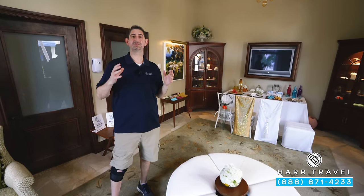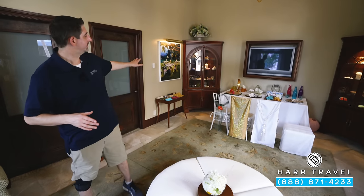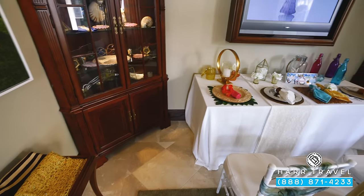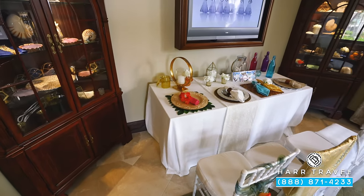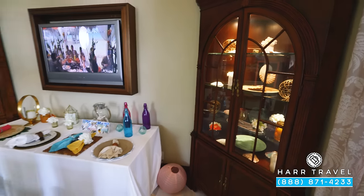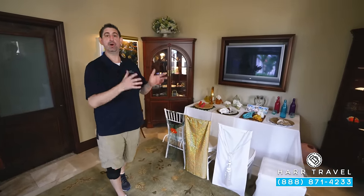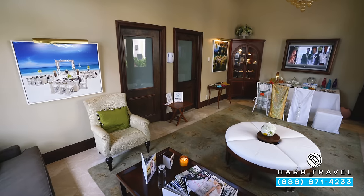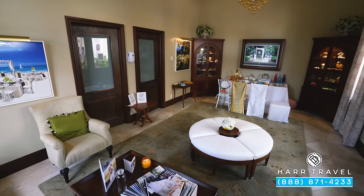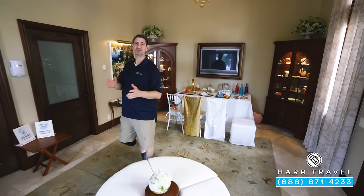Few resort companies do weddings like Sandals and Beaches. They've done it for years and they do an amazing job — they know exactly what it is that you want. You can see different kinds of setups to choose from here on site. As soon as you start booking with us, we're going to handle all of your travel plans, put you in contact with the wedding coordinator, and go back and forth to make sure it's exactly what you want. The sky's the limit. Now we're inside the wedding lounge in the Italian Village — there are a couple of them on site because weddings are so incredibly popular. As soon as you get here for your wedding, you'll sit down with the wedding coordinator once again, make sure all the plans are set, then sit back, enjoy paradise, and start your marriage in style.